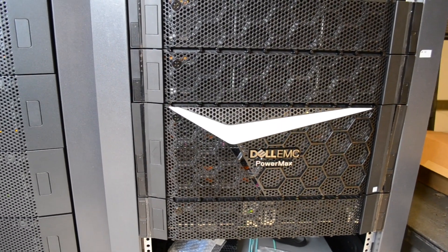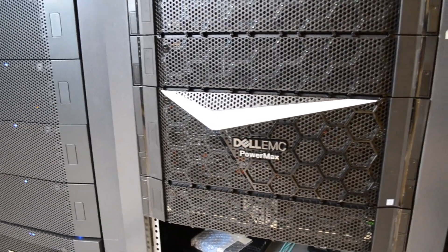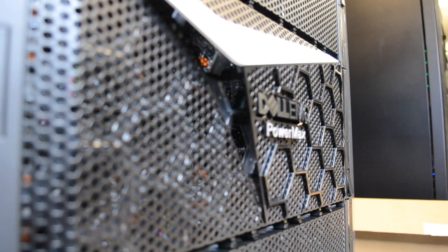The PowerMax 2000 is available to demo in the Aero Solutions Lab. Please reach out to your Aero Dell Technologies engineer or channel manager and we'll get you set up for a demo.